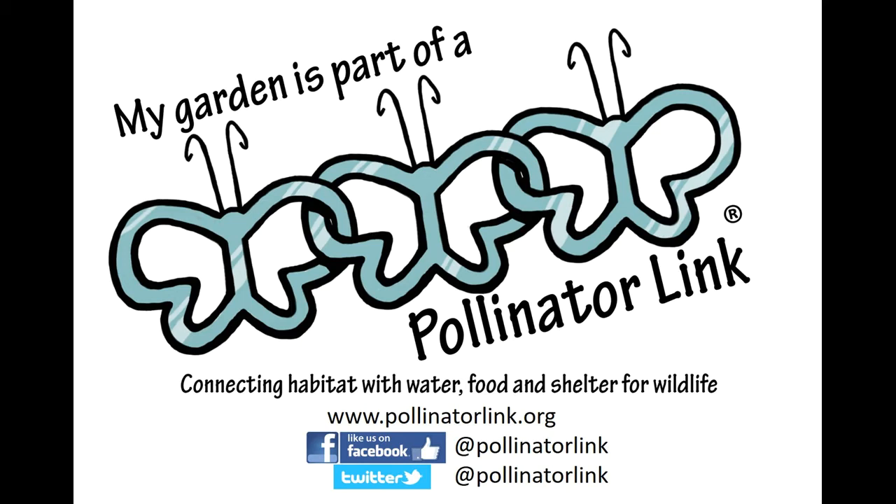The objective is to create a citywide mosaic habitat for birds, butterflies, and bees by providing water, food, and shelter in backyards, balcony gardens, school yards, and parks. Please register today and join the pollinator link community bringing wildlife back to city gardens.